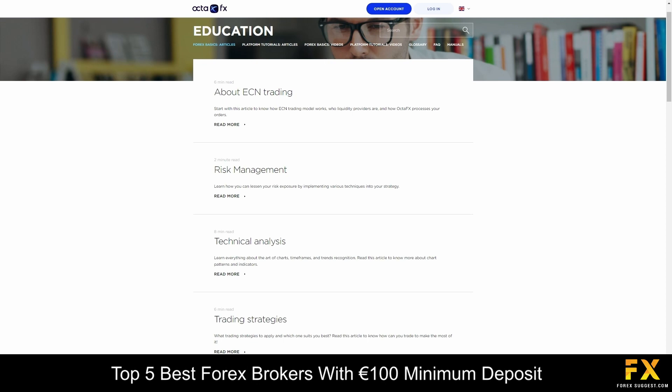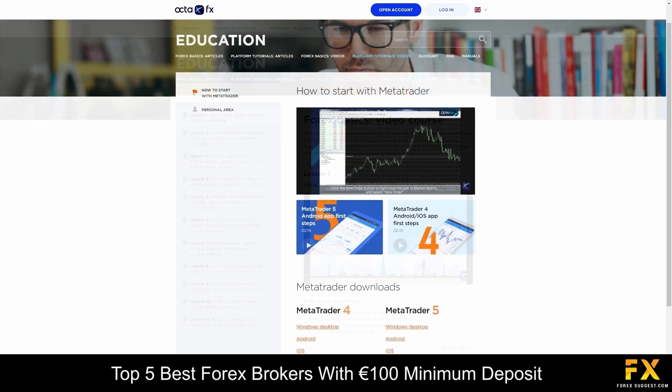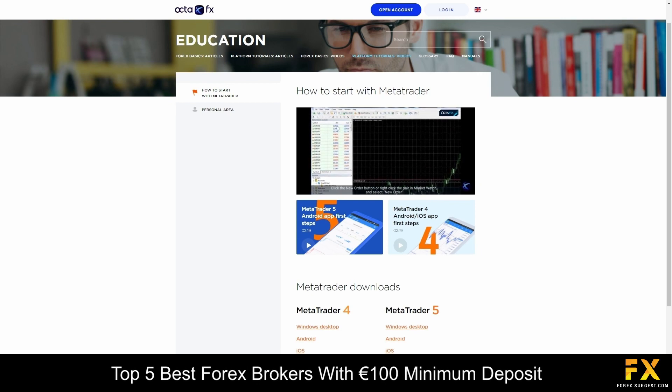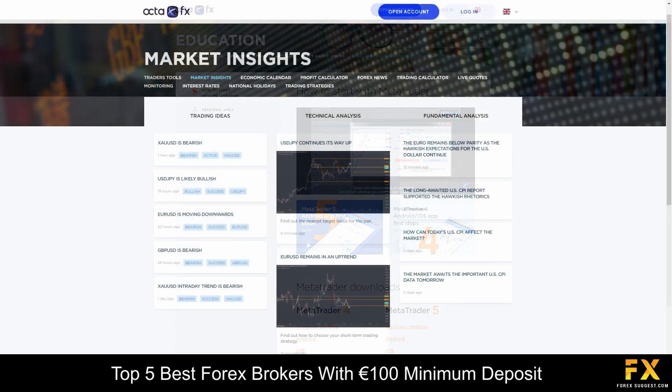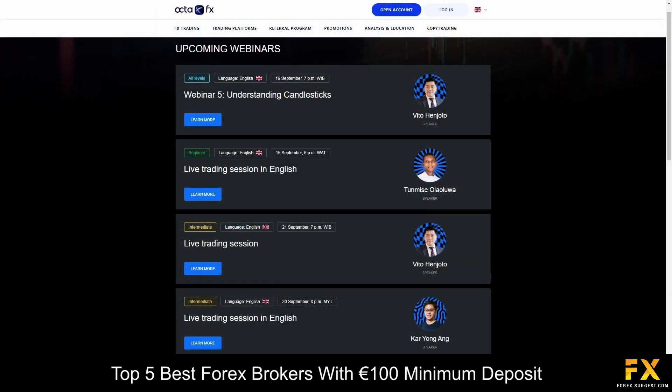OktaFX provides high-quality educational resources such as market insights, reliable Forex news and technical analysis reports. There are also plenty of helpful trading guides and educational videos that you can watch to learn the basics of Forex trading, along with platform tutorials, quick guides that cover some of the most popular trading strategies, and their market information section can be used to easily monitor market events, trading hours, Forex news and much more.